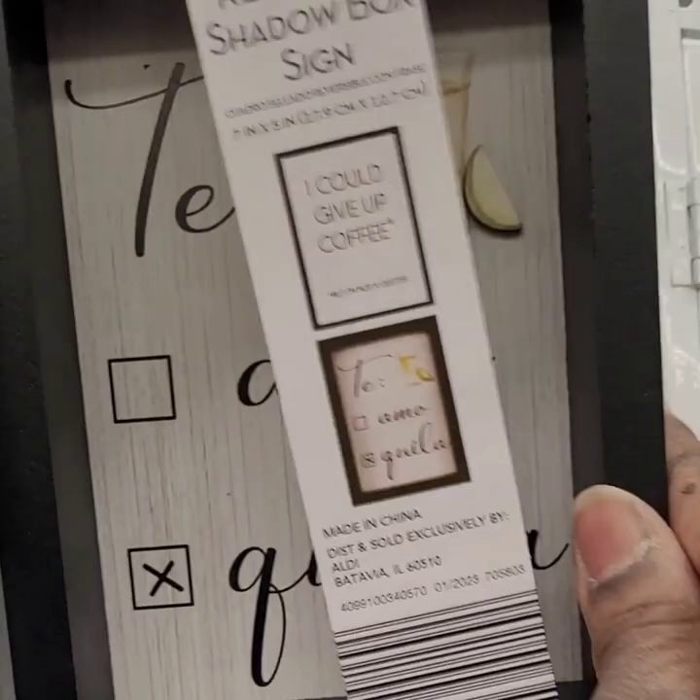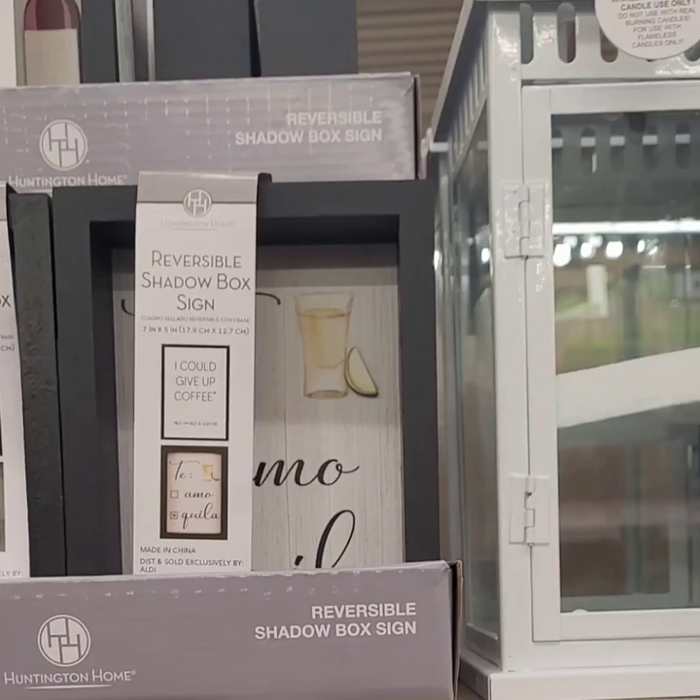They have lanterns on sale — were $9.99, now $7.49. Really good deal.